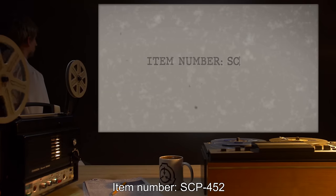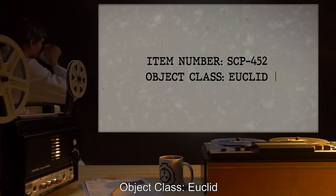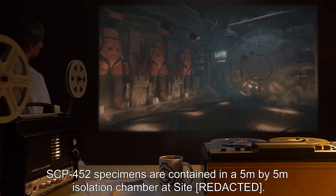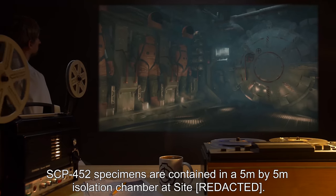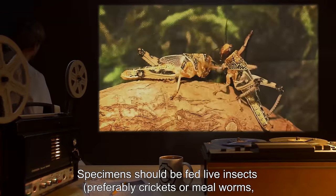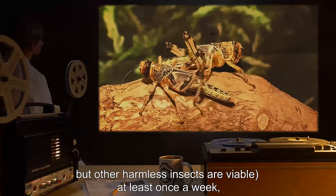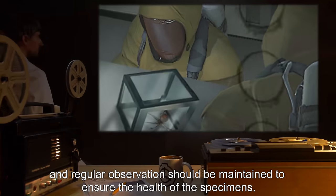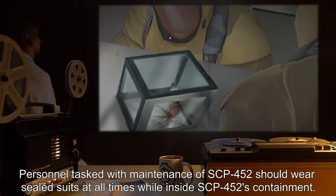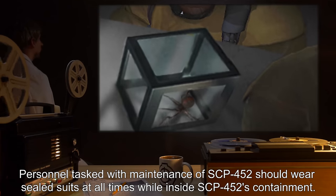Item number SCP-452. Object Class: Euclid. Special Containment Procedures: SCP-452 specimens are contained in a 5 meter by 5 meter isolation chamber at site. Specimens should be fed live insects, preferably crickets or mealworms, but other harmless insects are viable, at least once a week. Regular observation should be maintained to ensure the health of the specimens. Personnel tasked with maintenance of SCP-452 should wear sealed suits at all times while inside SCP-452's containment.